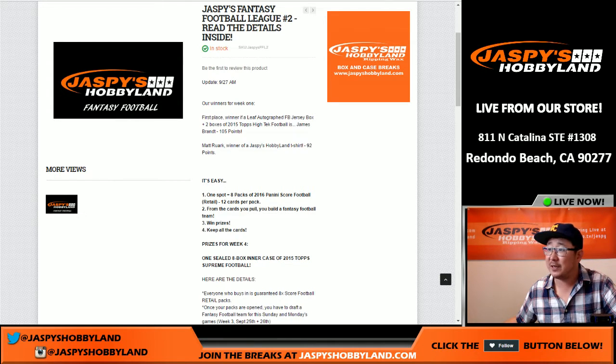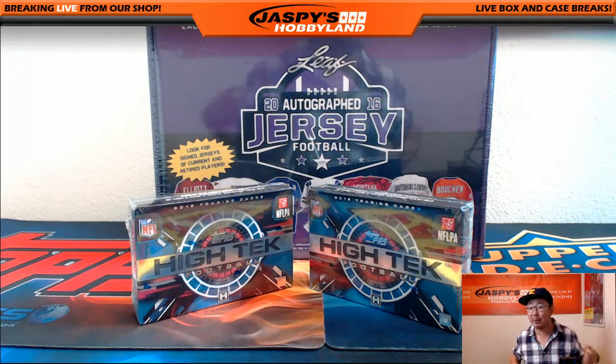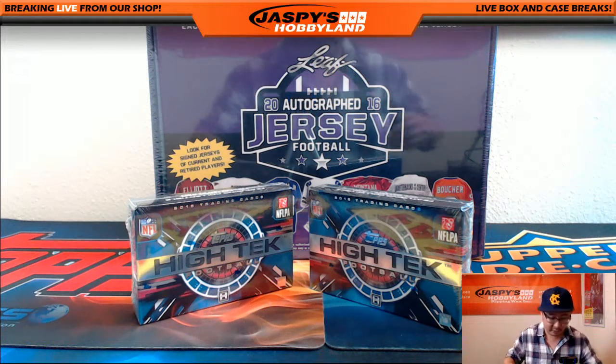If you go to the website, jaspishobbyland.com, you'll see details on our new Fantasy Football League, and you'll see that Jimmy Brandt won Week 3 with 105 points. Matthew Rourke, you scored 92 points — you'll be getting a Jaspi's Hobbyland t-shirt coming your way. We do have the next one in the store right now at jaspishobbyland.com. Jimmy said you guys can go ahead and open up his winning boxes.